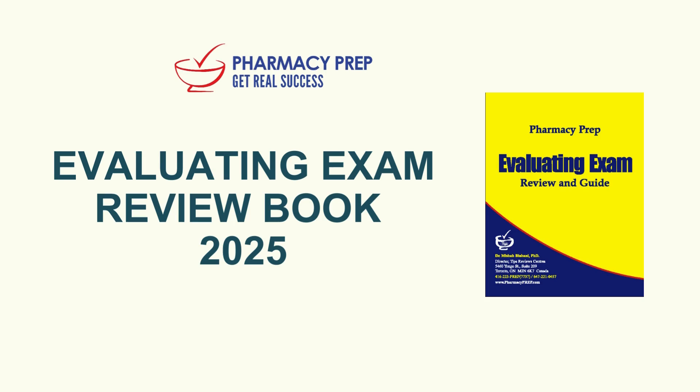Today we're really zeroing in on that refreshed 2025 syllabus. We want to pick out those absolutely crucial high-yield nuggets — the stuff that consistently shows up in top review materials.